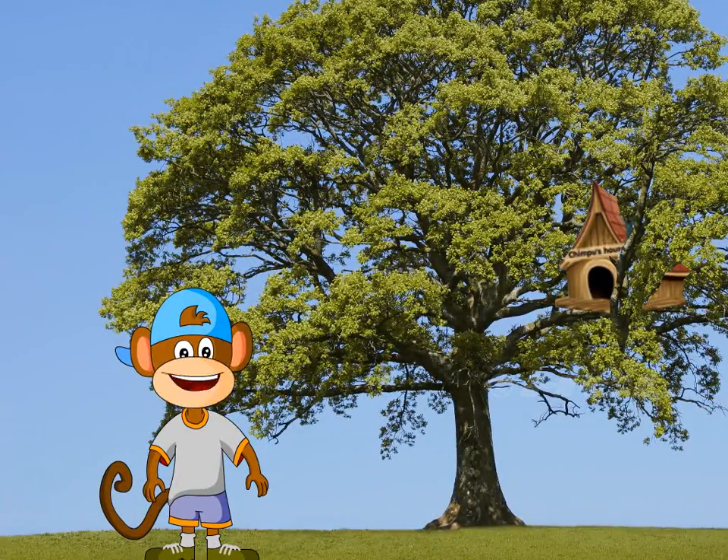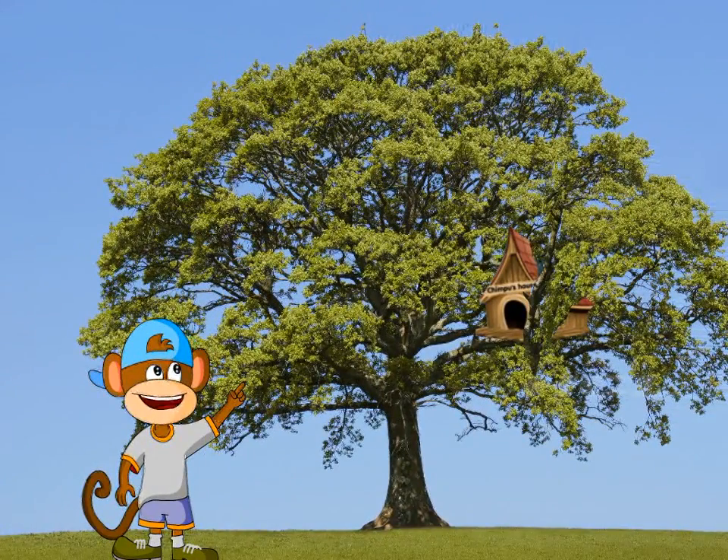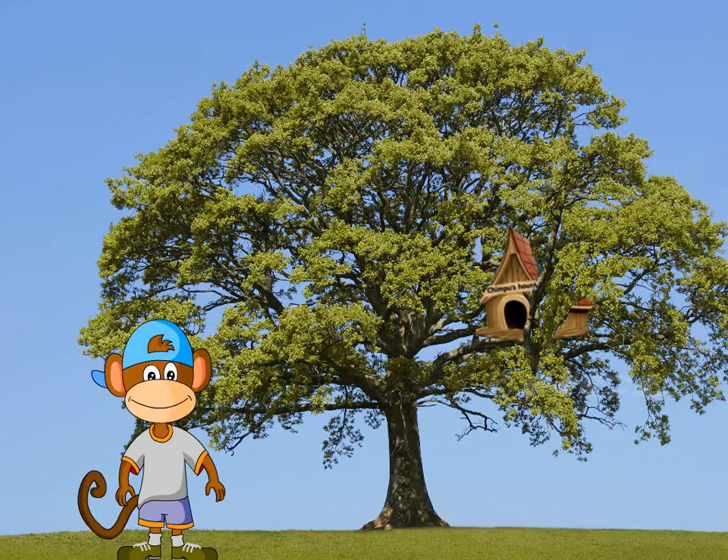Do you know where I live? Look! That is my house. I live up there on a big plant. Big plants such as these are called trees.